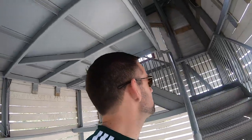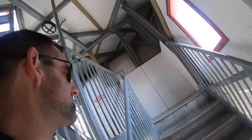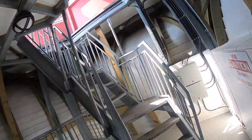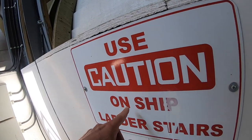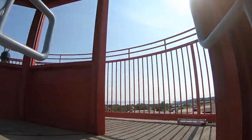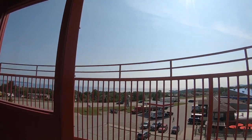Let's see. It's good exercise climbing these stairs. I think I'm almost at the top. It says: use caution on ship ladder stairs. Are we on a ship? I don't think we're on a ship. We're at the top of the lighthouse.